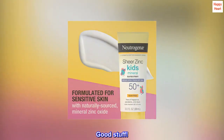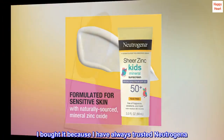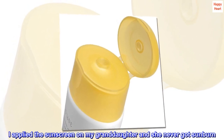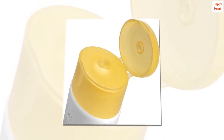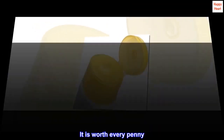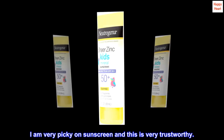Good stuff. I bought it because I have always trusted Neutrogena. I applied the sunscreen on my granddaughter and she never got sunburn. It also didn't damage her skin. It is worth every penny. I am very picky on sunscreen and this is very trustworthy.